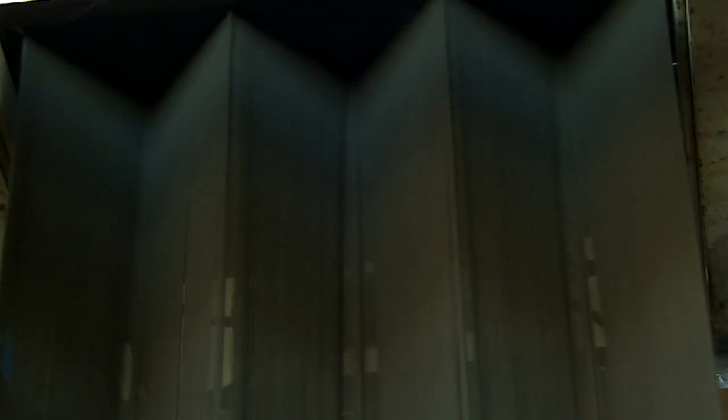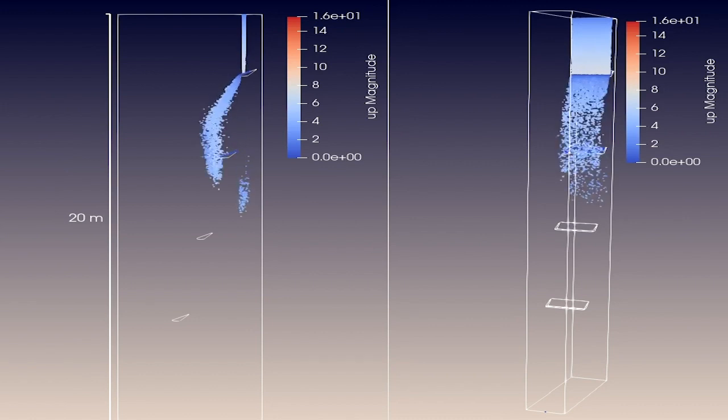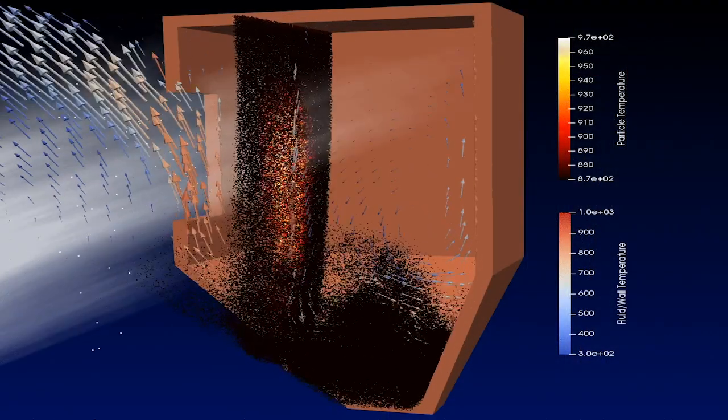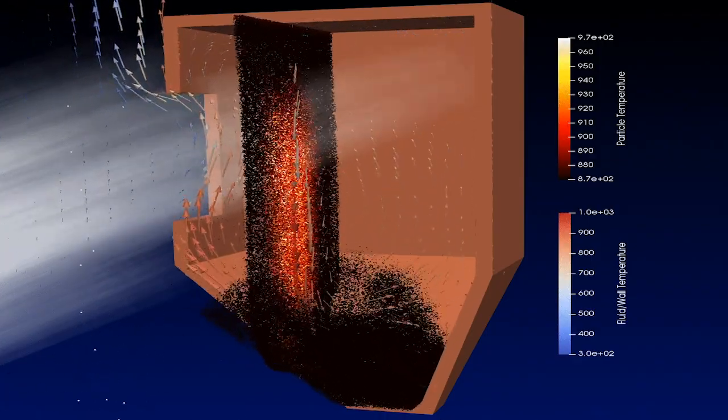Solid particles have a number of advantages over conventional heat transfer fluids used in concentrating solar thermal power. The particles can achieve much higher temperatures — well over a thousand degrees Celsius — and they don't freeze. What's exciting is that the use of particles opens up a whole new world beyond just power production. The particles can also be used for high-temperature process heat in manufacturing, material synthesis, and cement making. The future of CSP and Gen 3 using solid particles is really exciting.